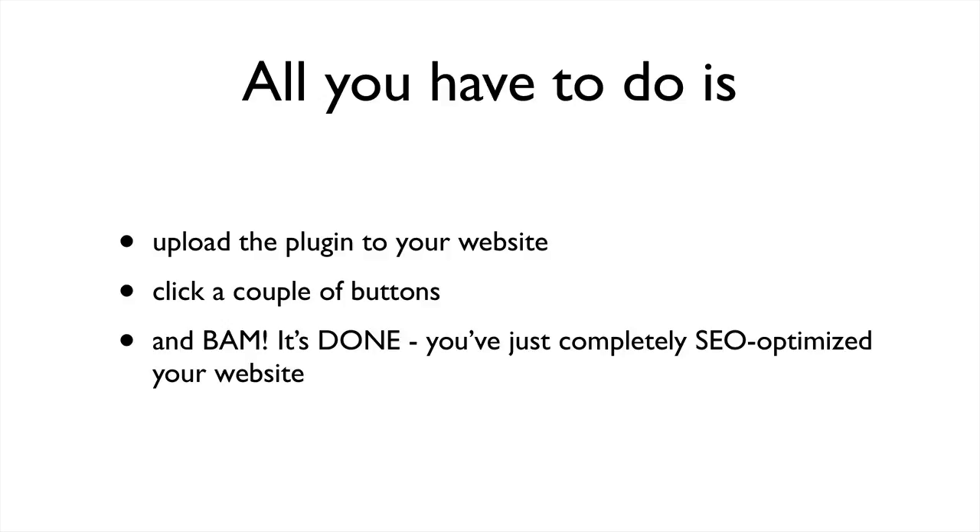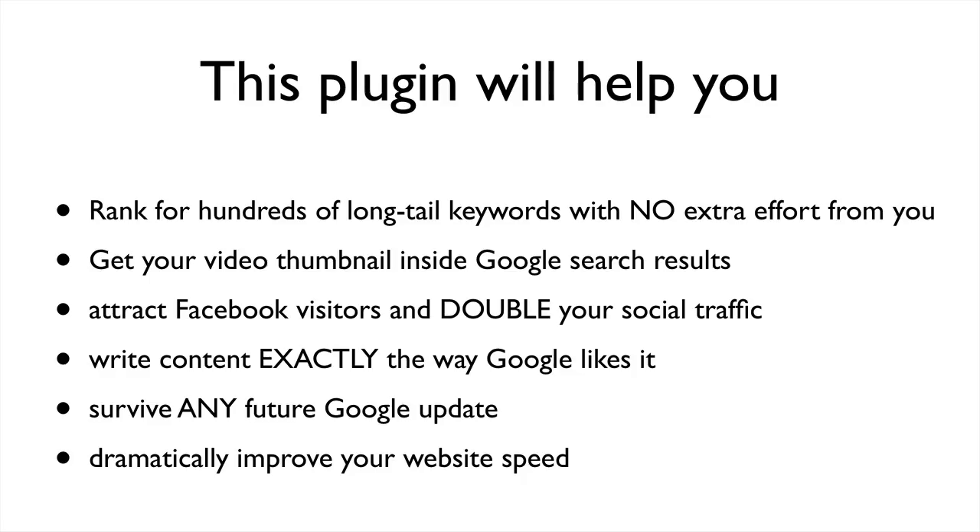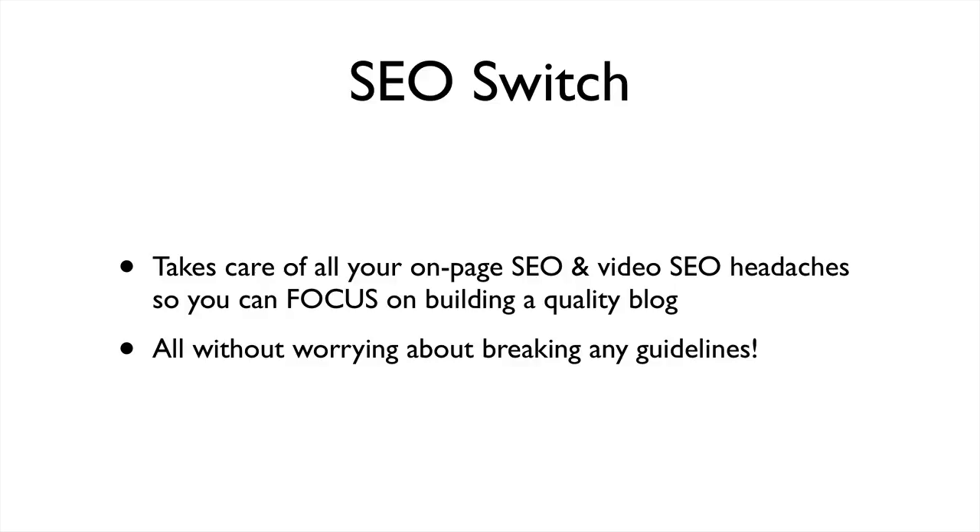You've just completely SEO optimized your website. This plugin will help you rank for hundreds of long tail keywords with no extra effort from you. SEO Switch will get your video thumbnail inside Google search results, attract Facebook visitors and double your social traffic, write content exactly the way Google likes it, survive any future Google update and dramatically improve your website speed.